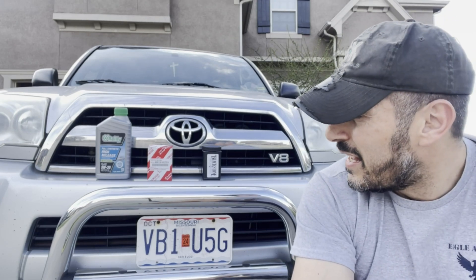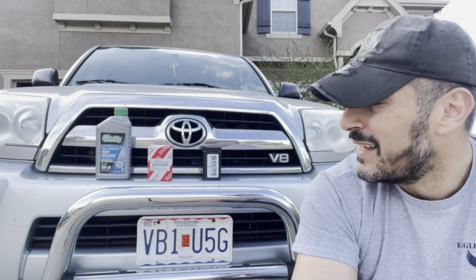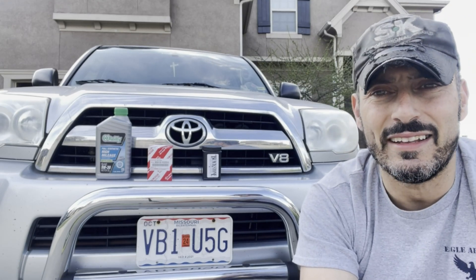This 4Runner is a 2006 model year with the venerable Toyota 2UZFE V8 engine. I figured I'd change the oil today, get an analysis done, and compare it to the last analysis from the previous 10,000-mile OCI. I thought it would be interesting to present that and see if there's anything notable in the results. I won't film the oil change itself since you've seen that a million times.